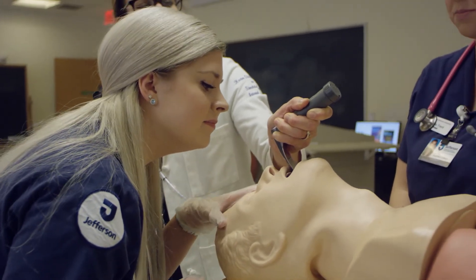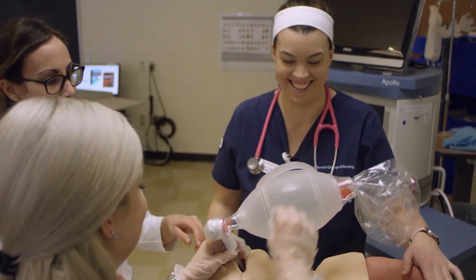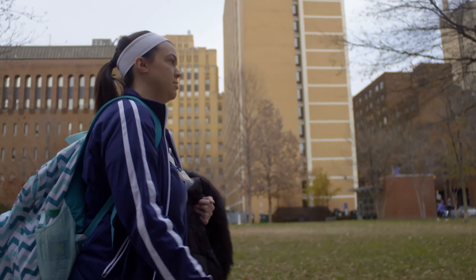The clinical experience I already have combined with the education I'm getting at Jefferson is really going to make me more than equipped. Jefferson is really giving me that confidence — they give you the hands-on experience, they give you all the tools that you need to become successful. I am very excited to see what the future has in store for me, and I one thousand percent believe that this is the career I was meant to do. I'm going to be an amazing nurse.